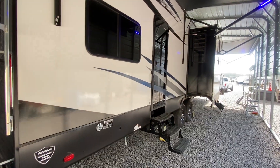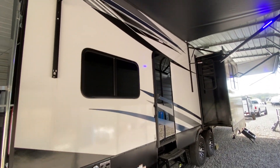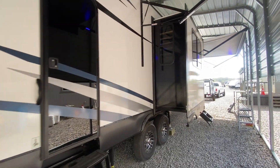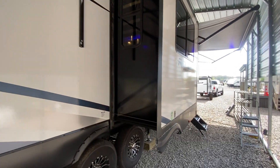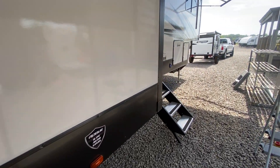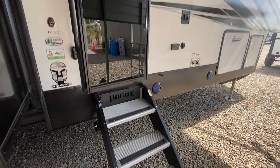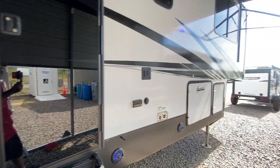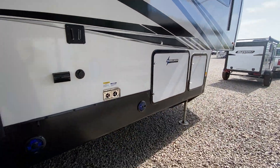Here's your third slide out on this side, and you can see it has two entrances — one goes into the toy box. This is the six-point auto level system. Up front there are solid steps, and it's called the 351 G2.